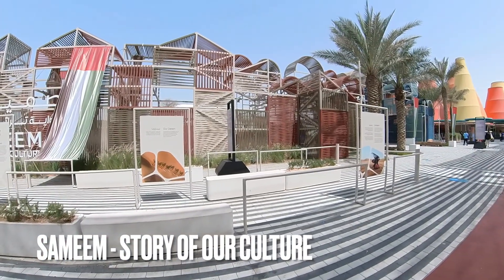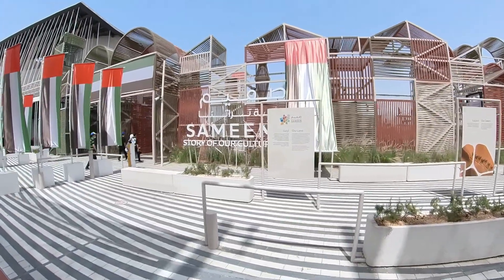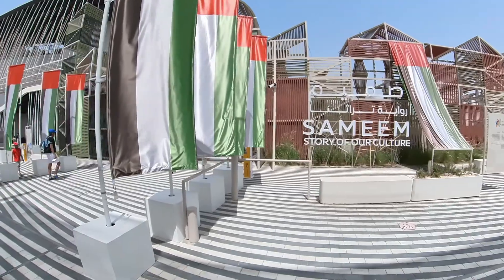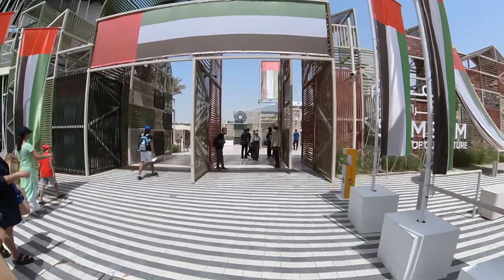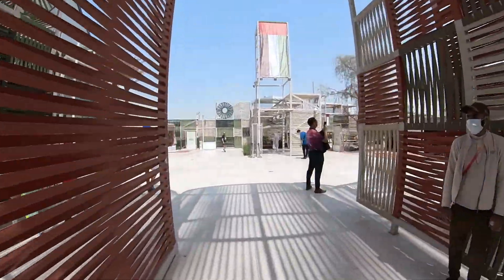We are here at a special area behind the Germany pavilion called Samim - Story of Our Culture. It's a small Emirati-inspired village that features all of the original Emirati culture, so let's go and check it out.